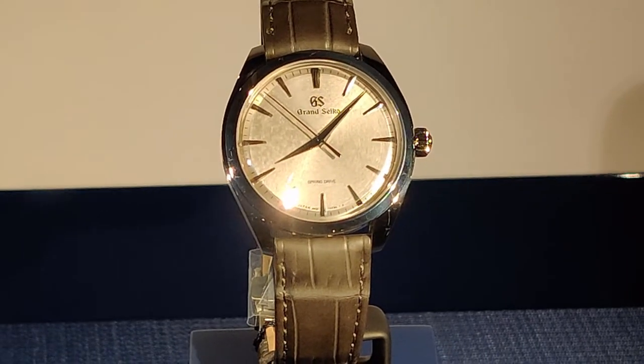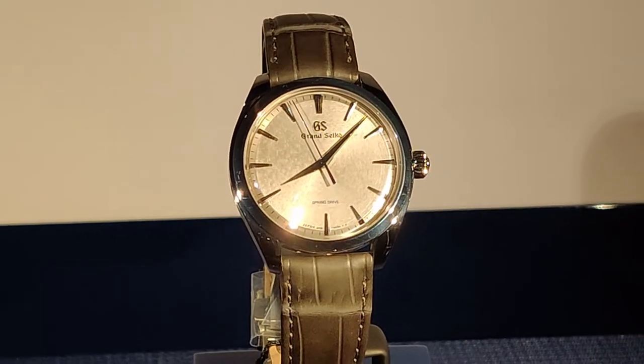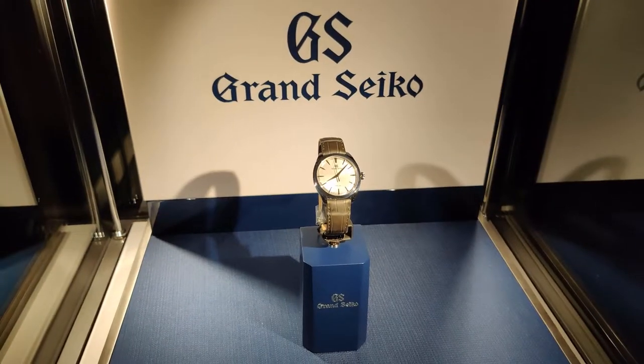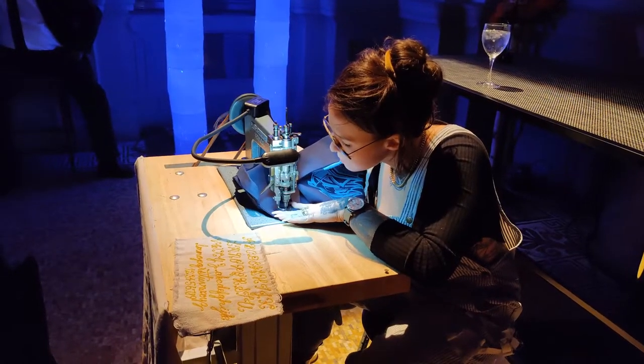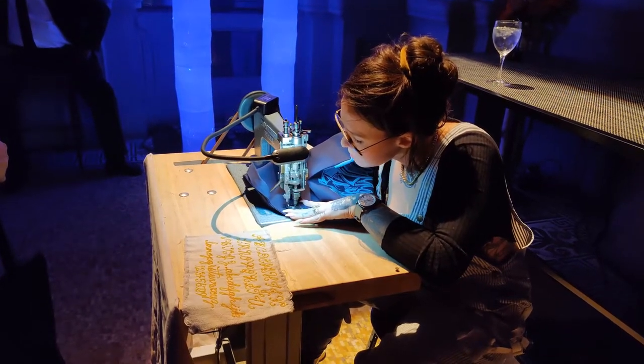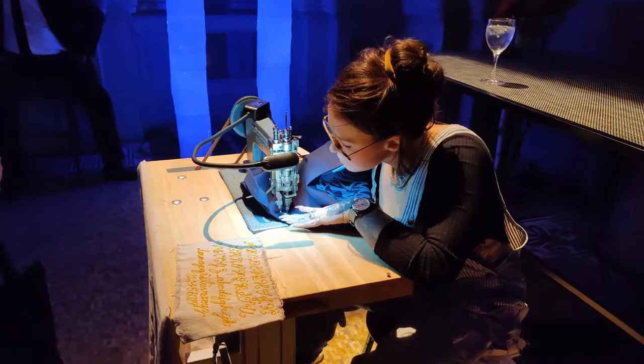They also had display cases showing off the SBGY023 so you could see it in person. Personally I don't think I'll end up buying this watch, but let me know in the comments what you think of the new model. I ended up staying at the after-party for about an hour and a half to two hours, but eventually people started leaving and I was feeling pretty tired, so I headed home.